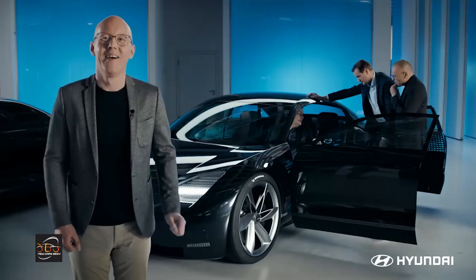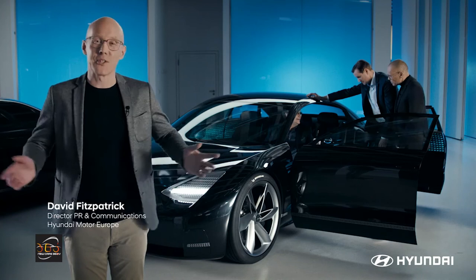It was a pleasure to present our fantastic concept EV Prophecy. Thank you very much for watching. Goodbye.